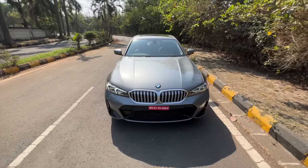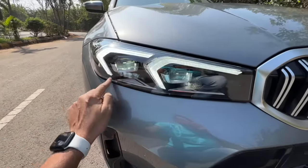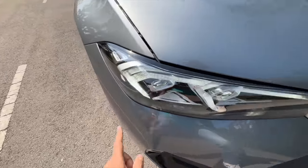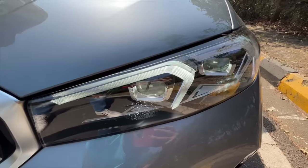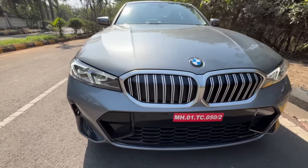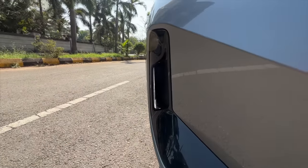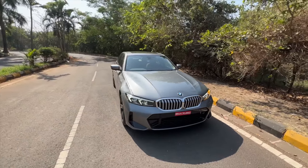Not much has changed actually — the grille seems to be similar. The lights seem to be slightly slimmer with these beautiful looking DRLs, which are amazing and look absolutely mind-blowing at night. It says BMW LED on the side and you can see the indicator functioning. They've actually revised the bumper of the car, which is a bit aggressive and different. This grille opens and shuts depending on when it wants to breathe — a cool functional feature. And you've got front parking sensors of course, with the BMW logo right on the top.